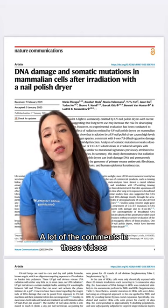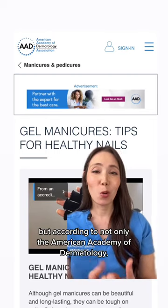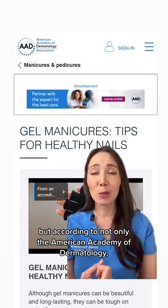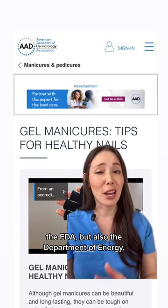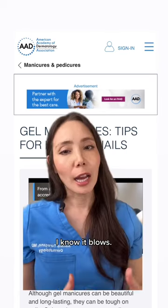A lot of the comments in these videos say that most salons use LED lamps to dry nails. Well, I hate to break it to you, but according to not only the American Academy of Dermatology, the FDA, but also the Department of Energy, these LED nail lamps also emit UV light. I know, it blows.